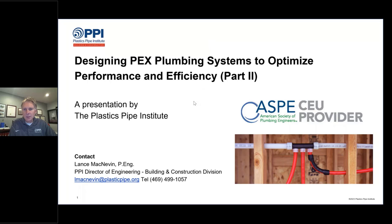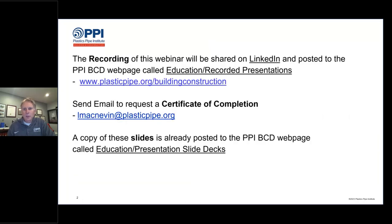This is an ASPE CEU-accredited presentation. The recording of this webinar is going to be shared on LinkedIn next week, and will also be posted to a PPI Building and Construction Division webpage called Education slash Recorded Presentations. The link to get started there is shown here, and a copy of these slides is already posted to the PPI Building and Construction Division webpage called Education slash Presentation Slide Decks.